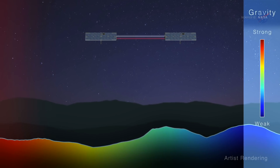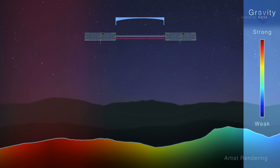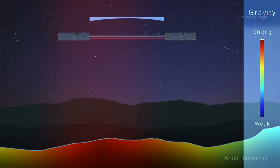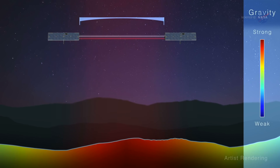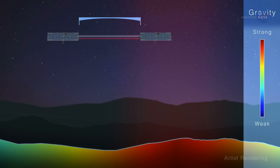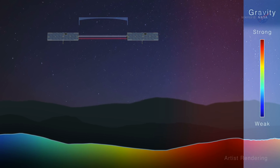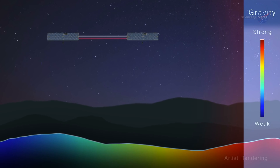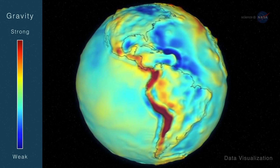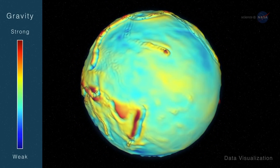The two GRACE-FO satellites orbit about 135 miles, or 220 kilometers, from one another, with one satellite leading the other. If the lead satellite encounters a change in gravity, its speed changes, as does its relative distance to the trailing satellite. Microwaves and lasers are used to measure the tiny changes in distance between the two satellites in a constant game of cat and mouse. By taking measurements of multiple passes over the same location, scientists can create maps of that location's gravitational field.